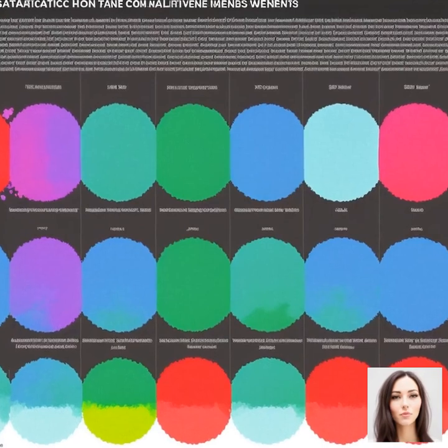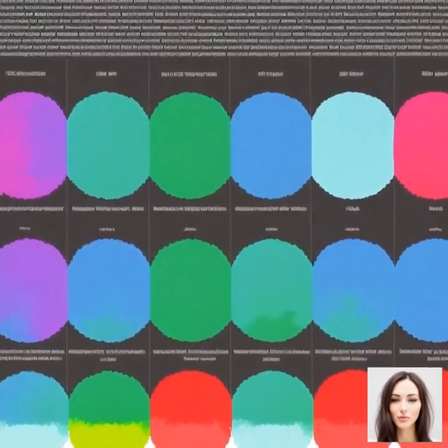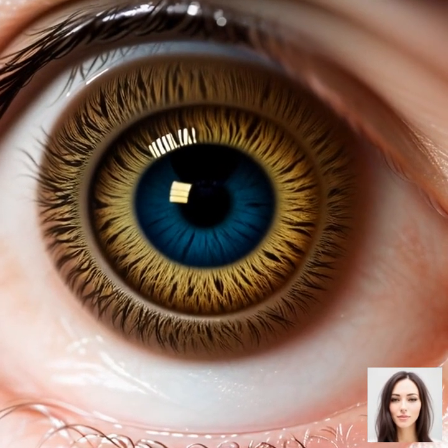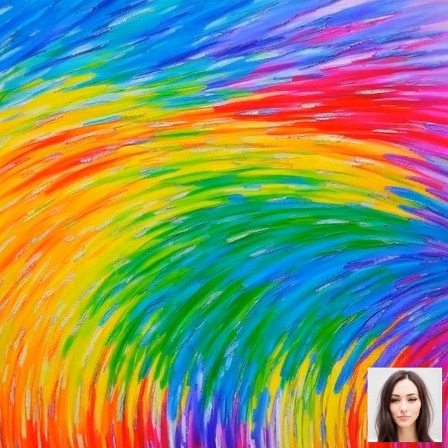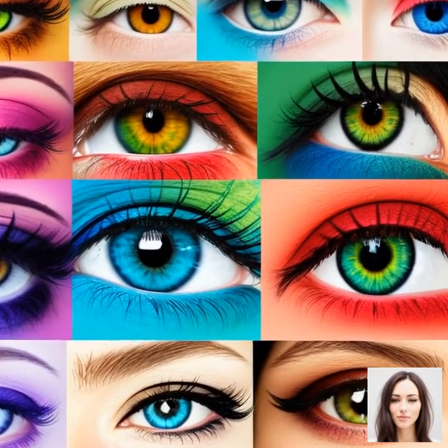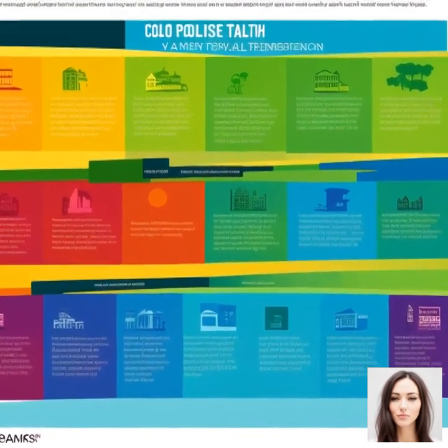There are different types of color blindness. Some people cannot see red and green colors, while others cannot see blue and yellow colors. And in rare cases, some people see no color at all — a condition known as achromatopsia. Colorblindness is usually genetic, meaning it's passed down from parents, and interestingly, it's much more common in men than in women.